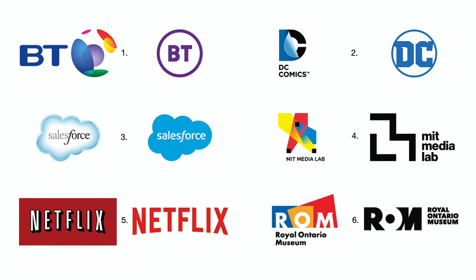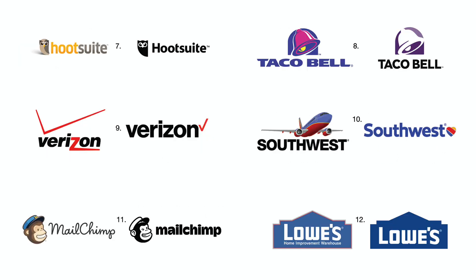Number six: ROM's new logo can now be used in any color with sufficient contrast. Number seven: Hootsuite gained clarity and impact by going with a flat color logo, and they also fixed their signature contrast issue. Number eight: Taco Bell's new logo has much better contrast and is easier to recognize.